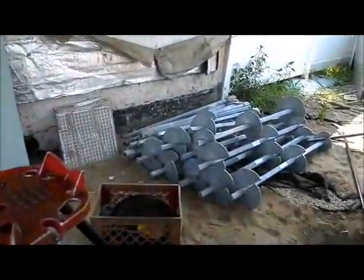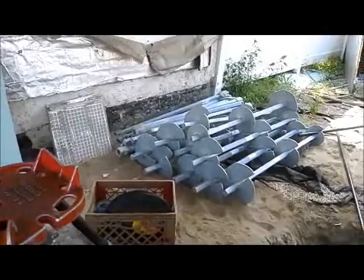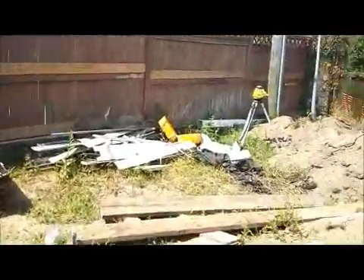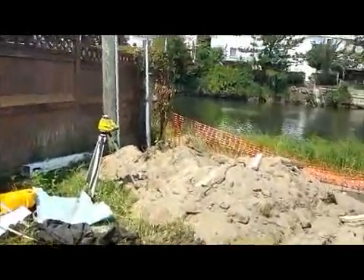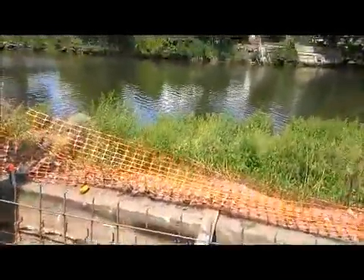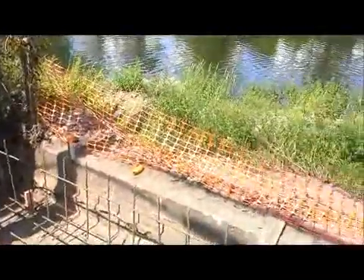Here are the piles. Take a closer look at the footing — all the rebar work.